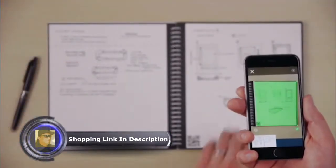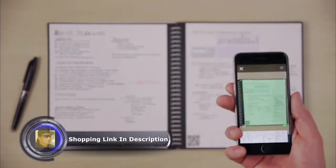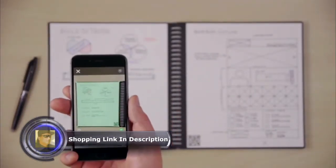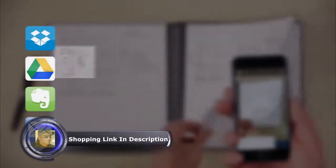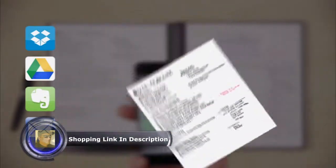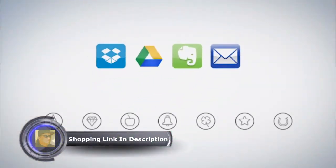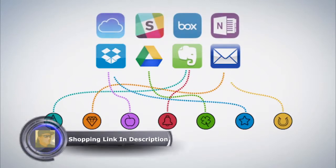The Everlast notebook is also compatible with the Rocketbook app. So before you wipe your notes off the page, you can blast them online to your favorite cloud services. In a fraction of a second, Rocketbook machine vision scans, enhances, and sends each page to the specific destination they belong on the cloud services you already use. Each Everlast notebook page has seven symbols. Set up the Rocketbook app to assign each symbol to a location within Dropbox, Google Docs, Evernote, or many other services.